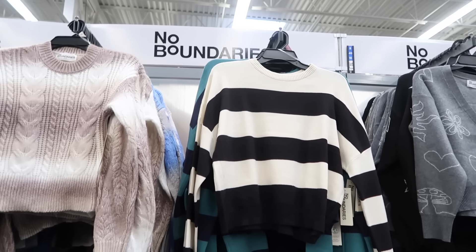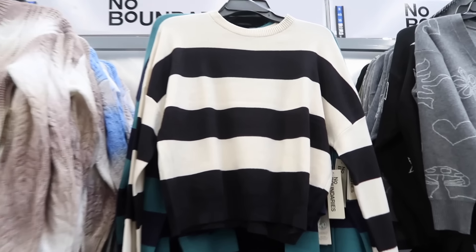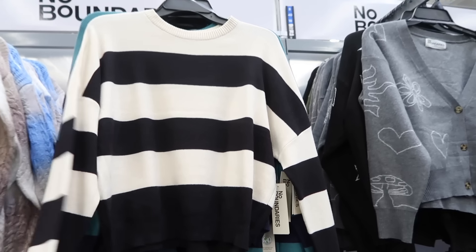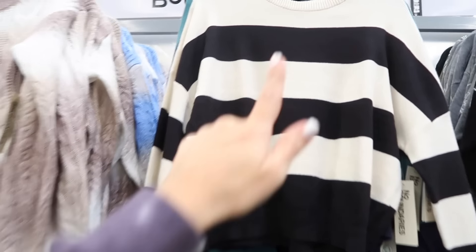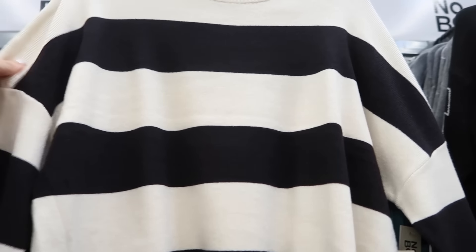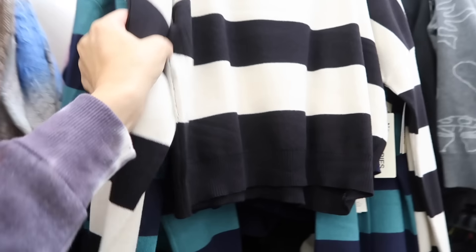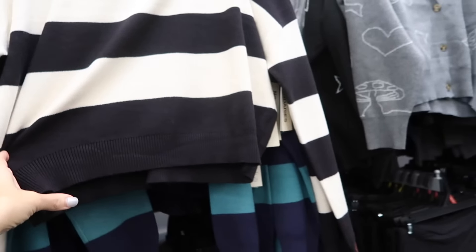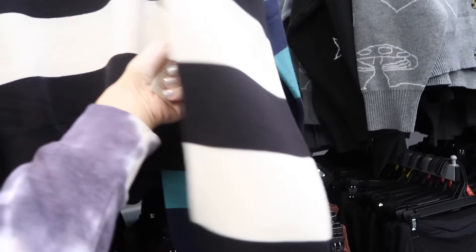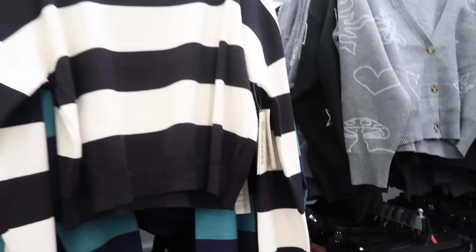Sneak peek sweaters from No Boundaries — sneak peek means I haven't shown it in the Wednesday new Walmart find. These have the scoop neckline, drop sleeve, rib dress with the rib bottom. In black and white stripe, also teal and black, or navy. These remind me of the Brandy Melville sweaters my daughter likes, which can be pricey, but these are only $16.98.